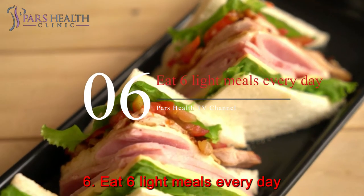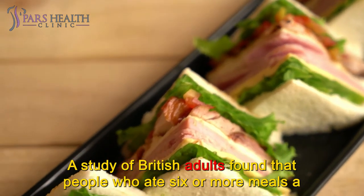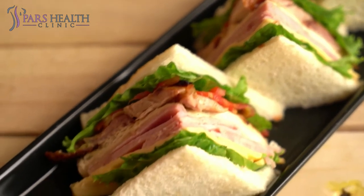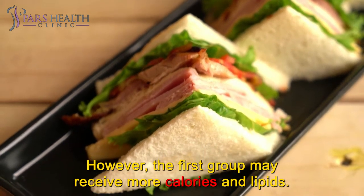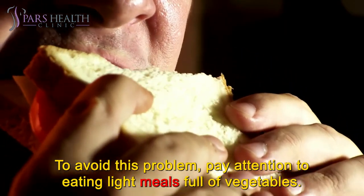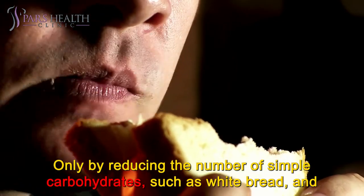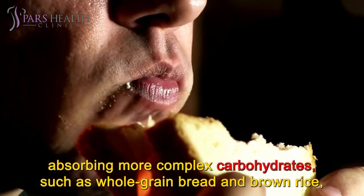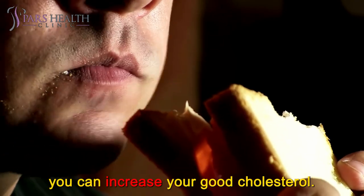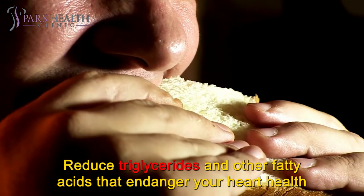Number 6: Eat six light meals every day. A study of British adults found that people who ate six or more meals a day had much lower cholesterol levels than those who ate two meals a day. To avoid consuming extra calories and lipids, pay attention to eating light meals full of vegetables. Make your sandwiches with wholemeal bread. By reducing simple carbohydrates such as white bread and absorbing more complex carbohydrates such as whole-grain bread and brown rice, you can increase your good cholesterol and reduce triglycerides and other fatty acids that endanger your heart health.